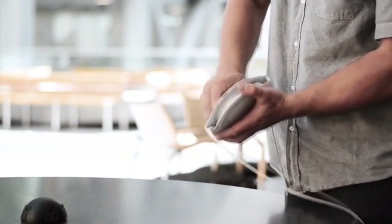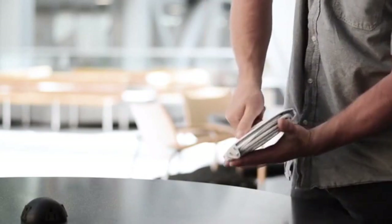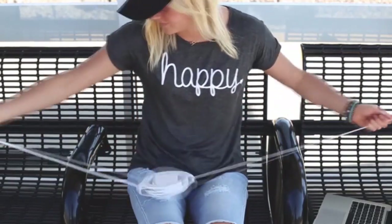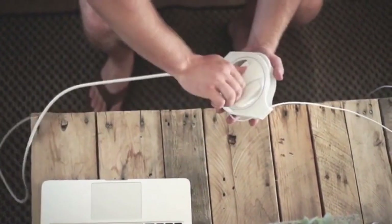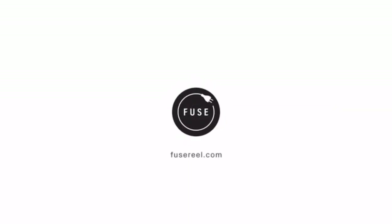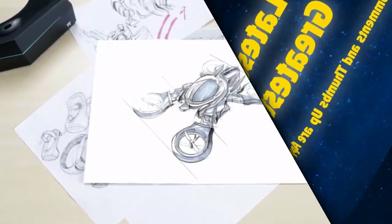Ensuring your charger lasts as long as your laptop. Its revolving shell allows you to wind the cables in under six seconds. Its adjustable length control allows you to stay organized whether you're six inches or twelve feet from an outlet. The Apple-esque design allows for sleek portability, making the Sidewinder the ultimate MacBook accessory.